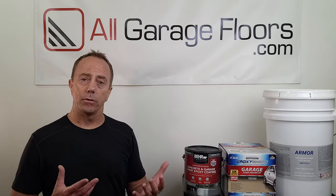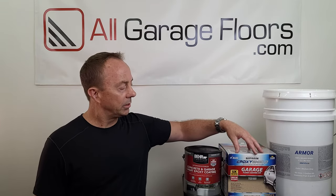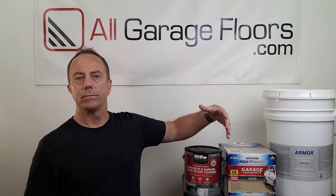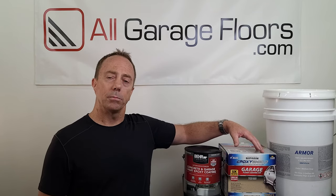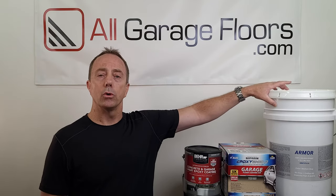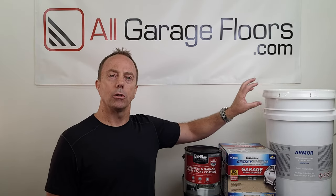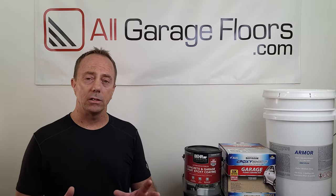Another key difference between epoxies: the Rust-Oleum product is water-based and only a satin finish. This is an example of misleading marketing practices — it's not a gloss finish. It may look kind of shiny when you first apply it, but once it cures and gets some traffic, it's a satin finish. The type of epoxy most people want to achieve is a deep rich-looking color that is extremely glossy. We have a video coming up that will explain the differences between all types of epoxy.